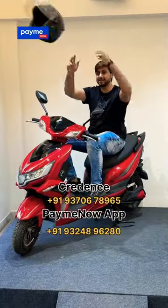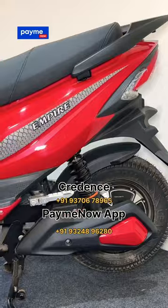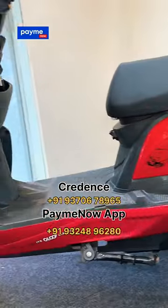This is Credence's second electric scooter. The top speed is 60 km per hour. You need a helmet and a driver's license for this model. It has very good build quality. The price is 1,15,000 plus 5% GST.